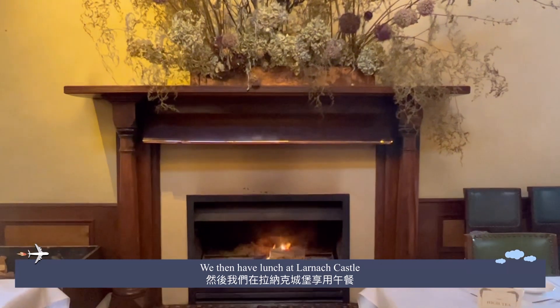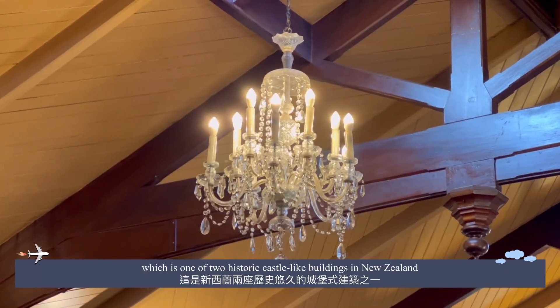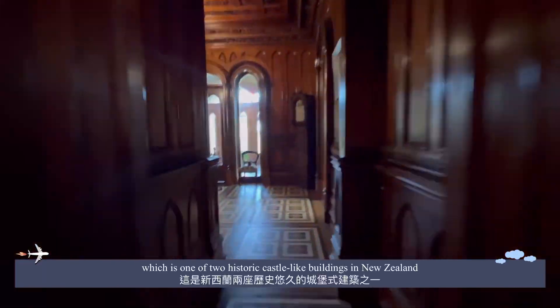We then have lunch at Larnach Castle, which is one of the two historic castle-like buildings in New Zealand.